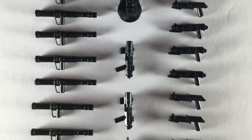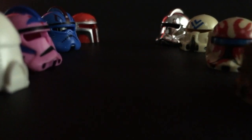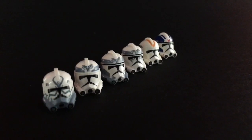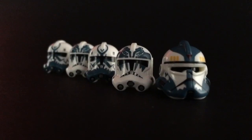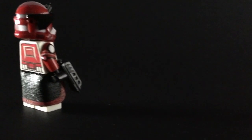Weapons. Printed helmets. And luxury decals.